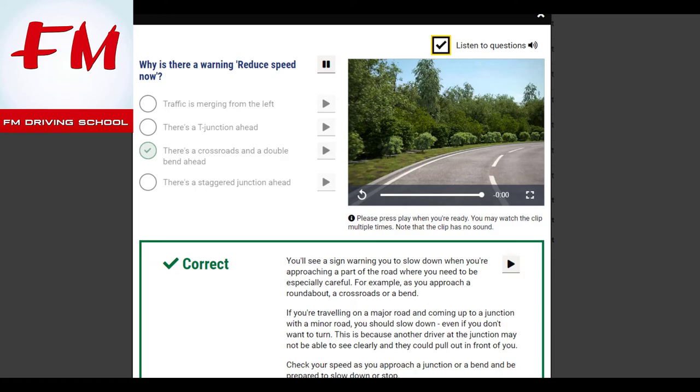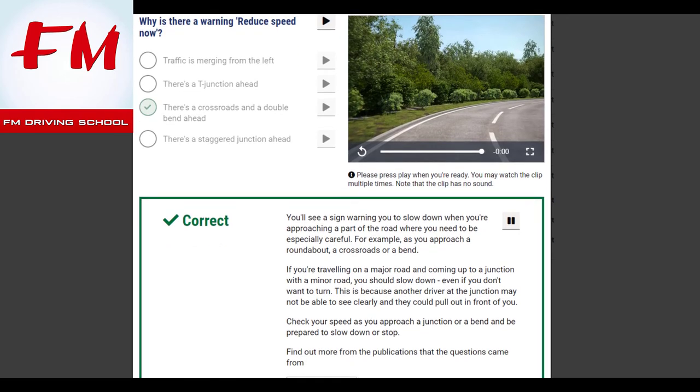Why is there a warning 'reduce speed now'? There's a crossroads and a double bend ahead. You'll see a sign warning you to slow down when approaching a part of the road where you need to be especially careful — for example, a roundabout, crossroads, or bend. If you're on a major road approaching a junction with a minor road, slow down even if you don't want to turn, as another driver may not see clearly and could pull out in front of you. Check your speed and be prepared to slow down or stop.